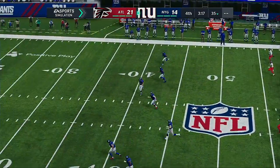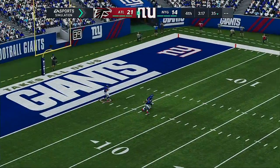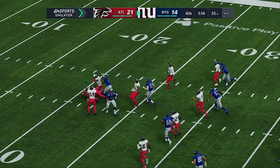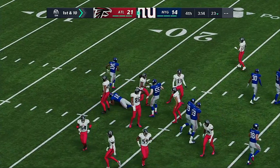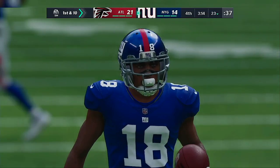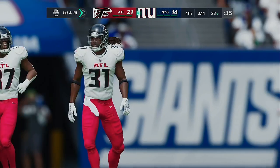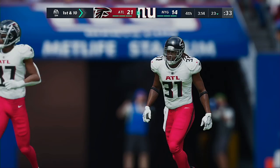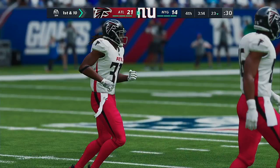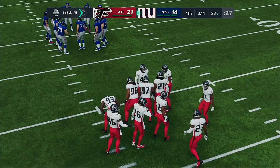Following the touchdown, here's Koo to kick off — fielded just outside the goal line. Not much happening on the return as he'll get this to about the 23. Back on offense, New York gets set to take over. This offense has sputtered yet to score here in the second half — they'll need to change that here.